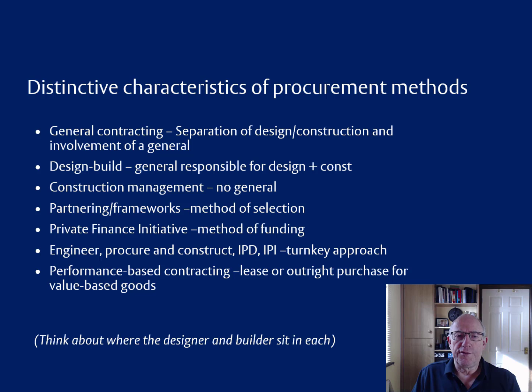In terms of the distinctiveness of these: general contracting is characterised by the separation of design from construction and by the involvement of a general contractor in the process. Design-build also has a general contractor, but they're responsible for design as well as construction. In construction management, there is no general contractor. So the distinctions between those are all based around the role or the presence or absence of a general contractor. In partnering and frameworks, the focus isn't about the role of the contractor — it's to do with the method used to select the contractor. In the Private Finance Initiative, DBFO and so forth, the focus is on the method of funding.